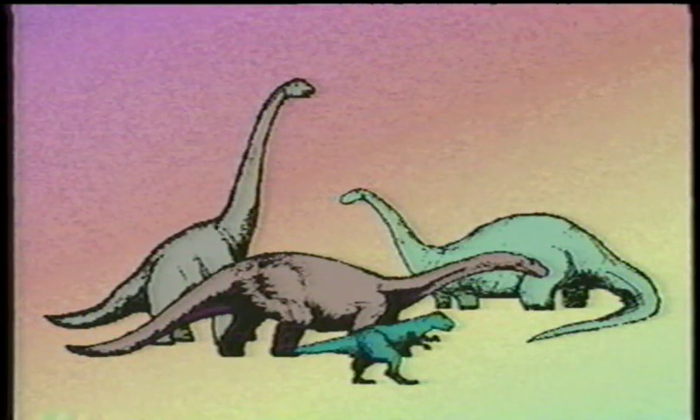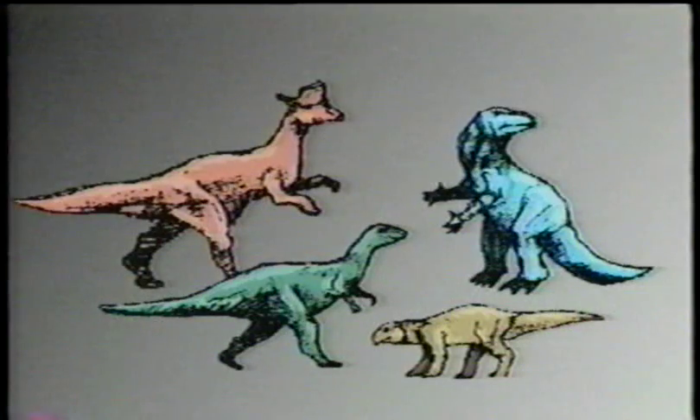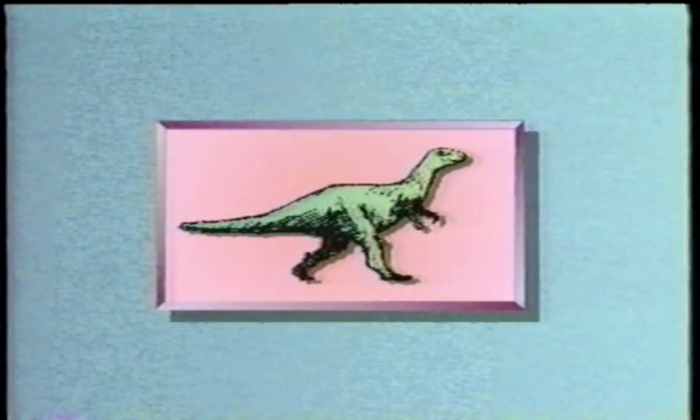Which one of these dinosaurs is different? This guy is different — he's a theropod with beast feet, remember? This group of dinosaurs is called ornithopods, or bird feet. Their feet look like bird feet, and they also had bird-like hips. This fascinating creature is an Anatosaurus, which means duck lizard.